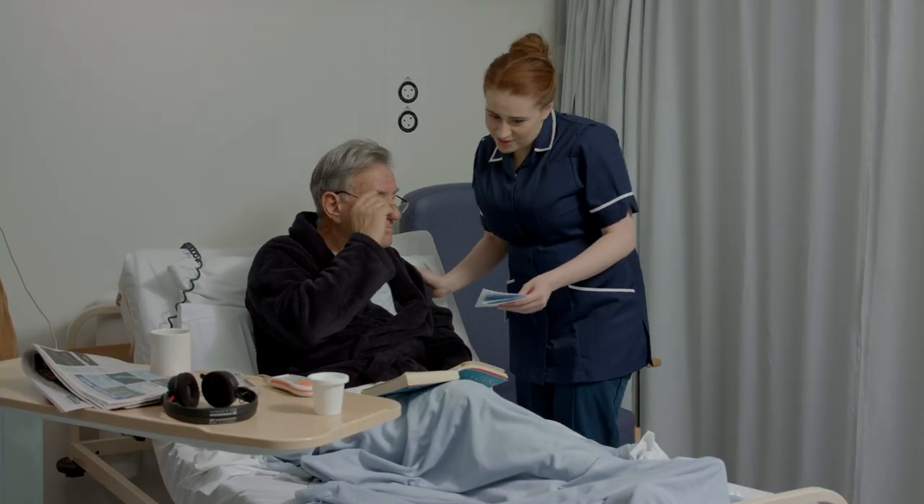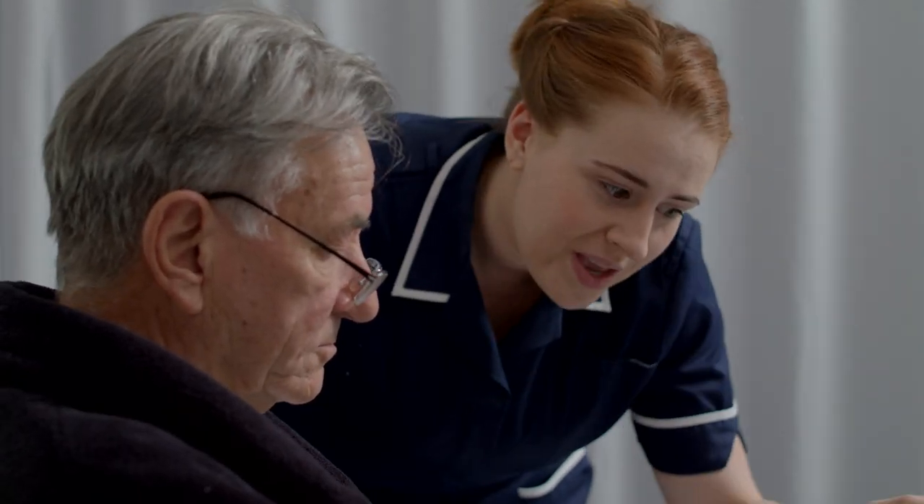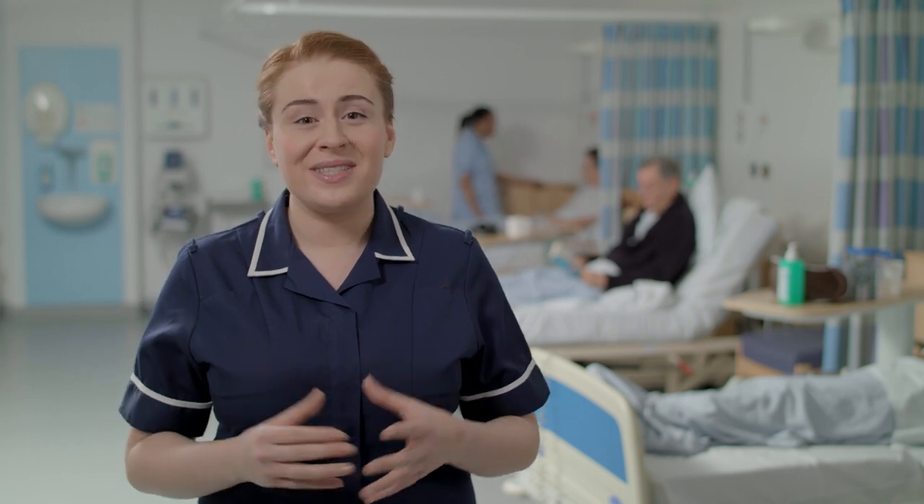We may also answer questions or reassure patients about their treatment or direct them to more information about a particular condition. We can even use genomic information to empower people to think positively and to manage their lifestyle appropriately.